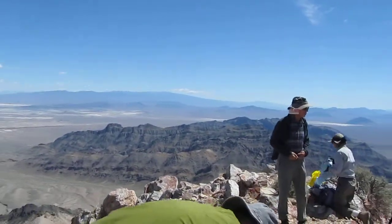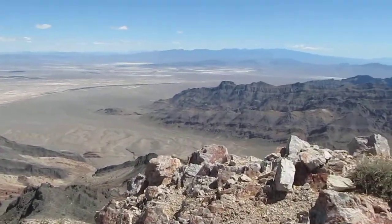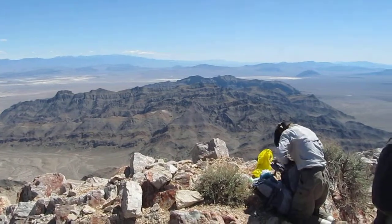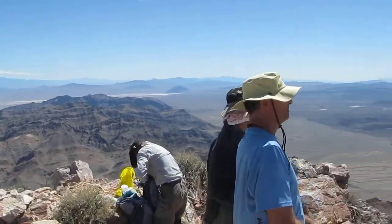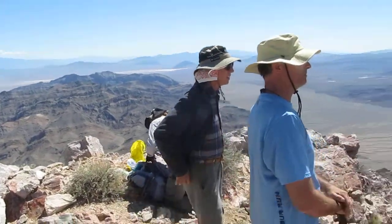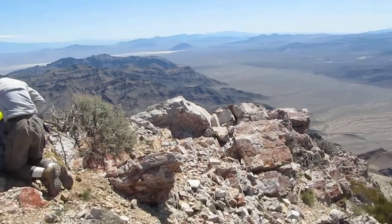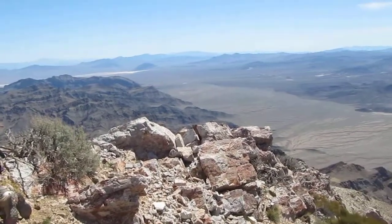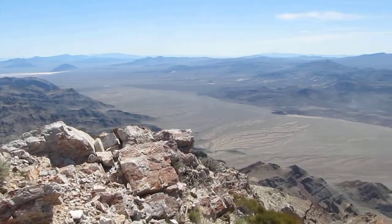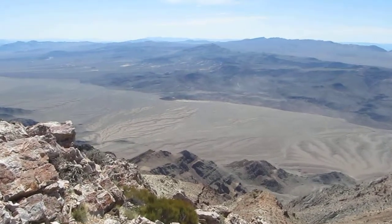Over here is Bat Mountain, which we did a couple of days ago. As we pan over here, you can see Bat Mountain off on the horizon. Looking down over Richard's head, you can see the way we came up — the DPS route, mostly a ridge run — and looking down to Tuber Park where we spent the night last night.